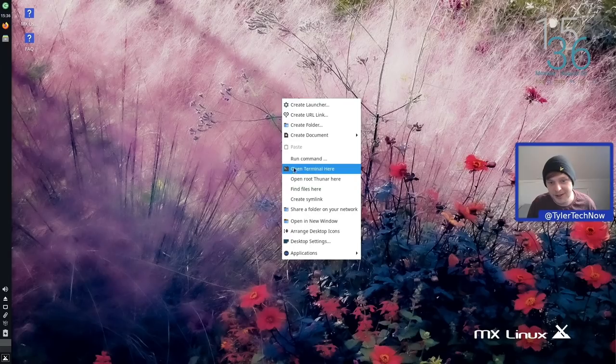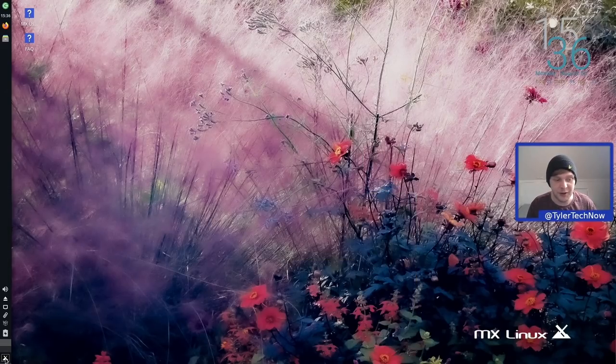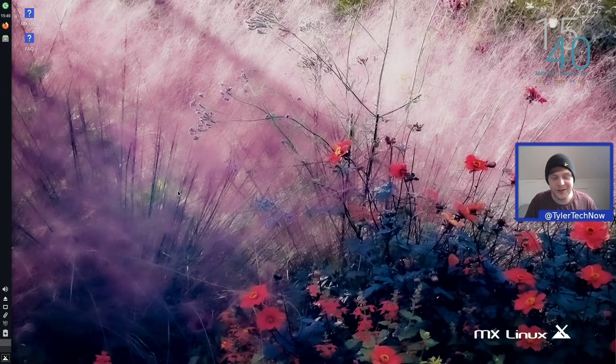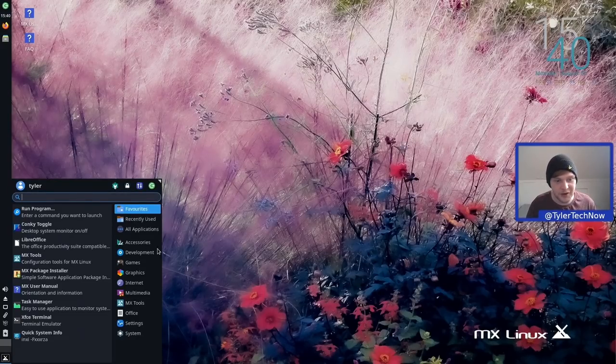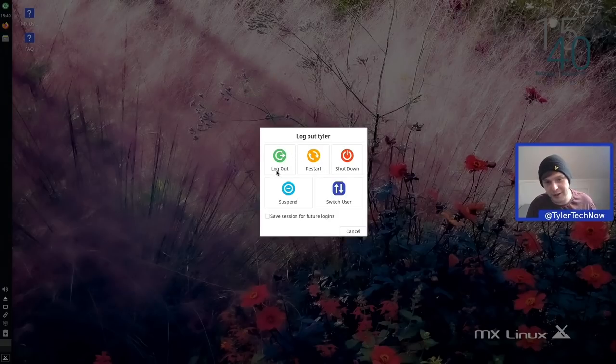Right-clicking on the desktop gives quite a few nice options: create a launcher, folder, document, open a terminal, create a symlink, or browse all desktop applications — as an alternative to the Whisker menu, which is bound to the left Super key. MX Linux helped popularize the single left-side panel layout. The application launcher is at the very bottom using Whisker menu with categories to the right. Power buttons are at the top for log out, restart, shutdown, switch user, and suspend.